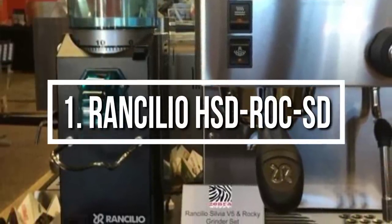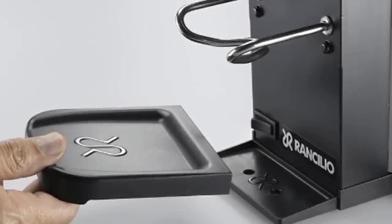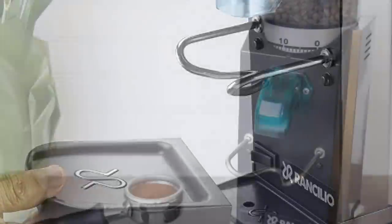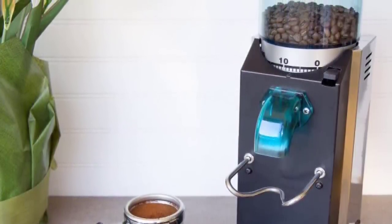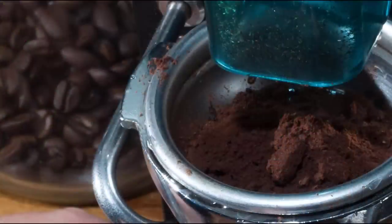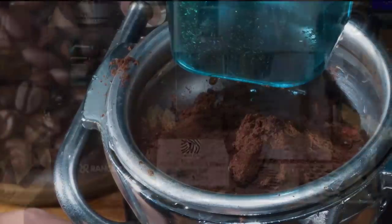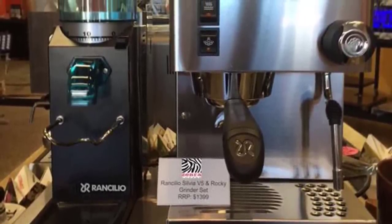To finish up our list, at number one we have the Rancilio Rocky SD. The Italian-made Rancilio Rocky doserless coffee grinder is a roughly 18-pound piece of beautiful coffee-making technology, well known among espresso fans and the coffee industry as a premier model. The doserless Rocky means you grind as you need — fresh ground coffee comes out of the chute directly into your portafilter. It is a well-built, good-looking, hard-working addition to your kitchen. Rated by coffee experts, this grinder has a performance rating of 9.5 and a durability rating of 10.0, and comes with a two-year warranty.